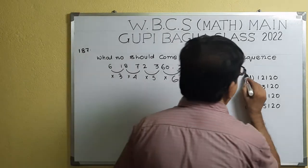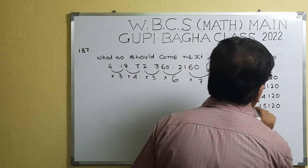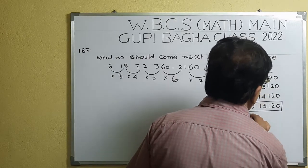This is the right answer. The correct option is 15120.